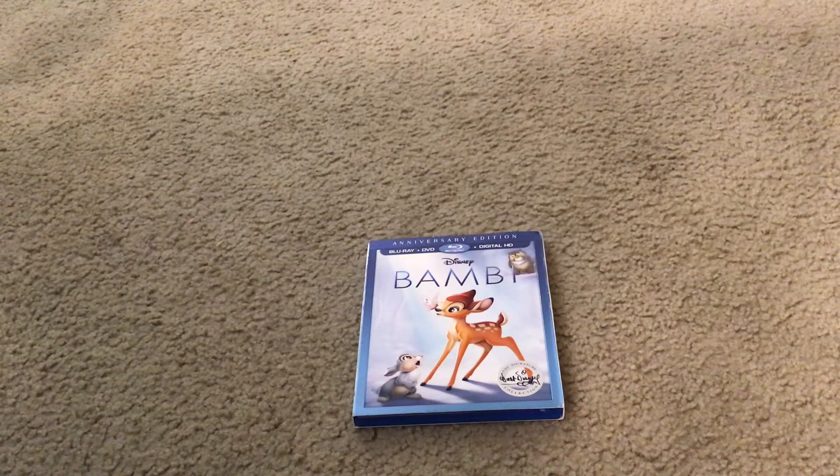Hello everybody and greetings. My name is Maddie Miguel Francia and welcome to the Disney Movies Blog TV channel. Today I'm going to show you what you get when you unbox Walt Disney Bambi the Walt Disney Signature Collection Blu-ray Cover Pack Set.